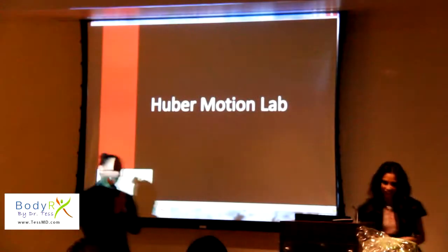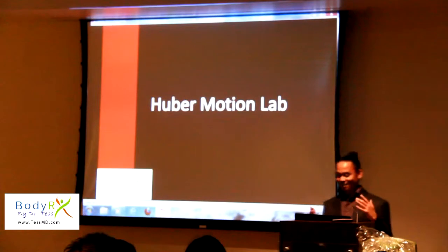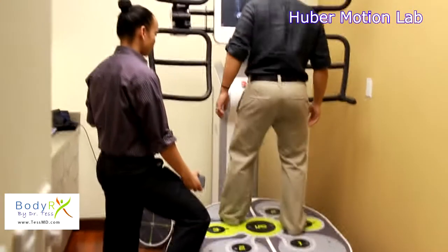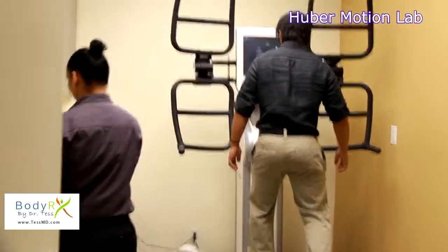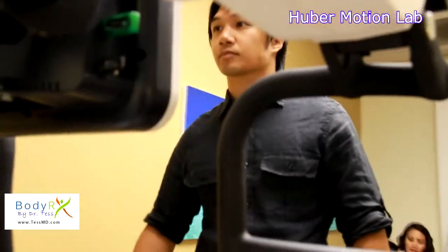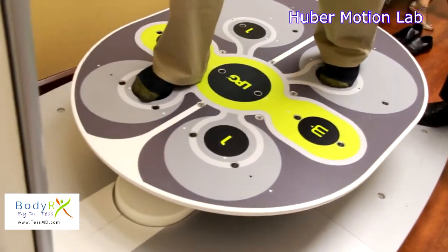Huber Motion Lab is a revolutionary device that literally focuses on the human frame. It targets every single part of your muscles in your body. It focuses on increasing strength, flexibility, posture, balance, and of course what we all want to hear — loss of body fat.